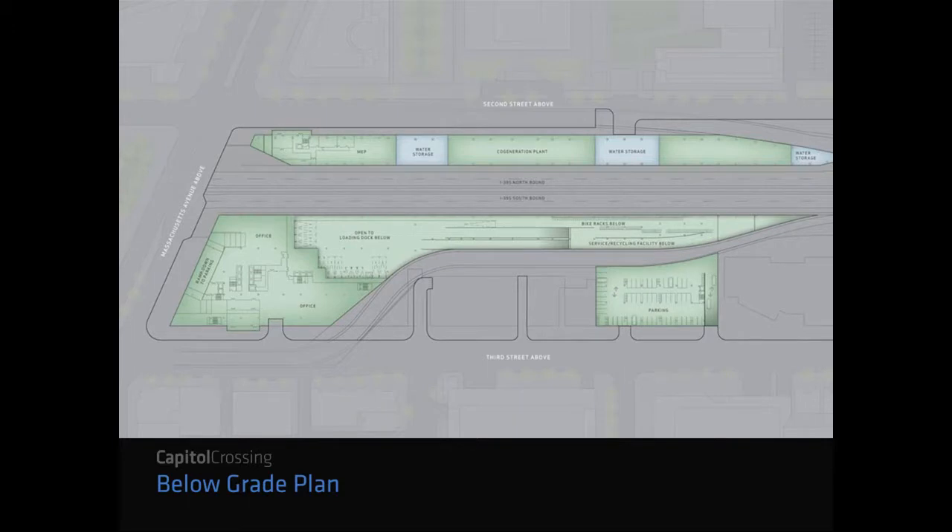Underground, parking runs all along the west side for all three blocks, with an underground loading dock for the entire three blocks. For this entire three-block development, there are only two curb cuts. They worked closely with the Office of Planning and DDOT to minimize curb cuts and make the pedestrian experience on the grid much safer and more pleasant.